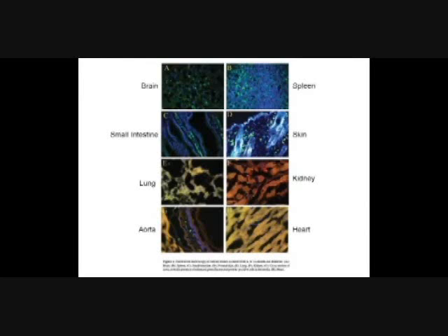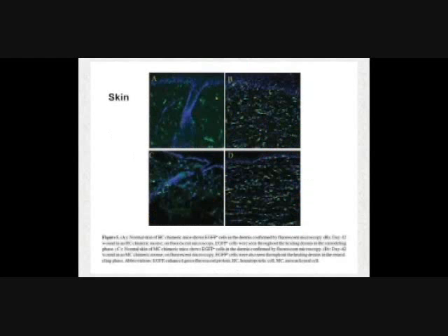They tie off a coronary artery in the mouse, or damage its skin, muscle, aorta, lung, kidney, spleen, brain, or anything else — and what happens is that when the cells regenerate, the regenerated cells are fluorescent, telling you that those regenerated cells have come from stem cells.